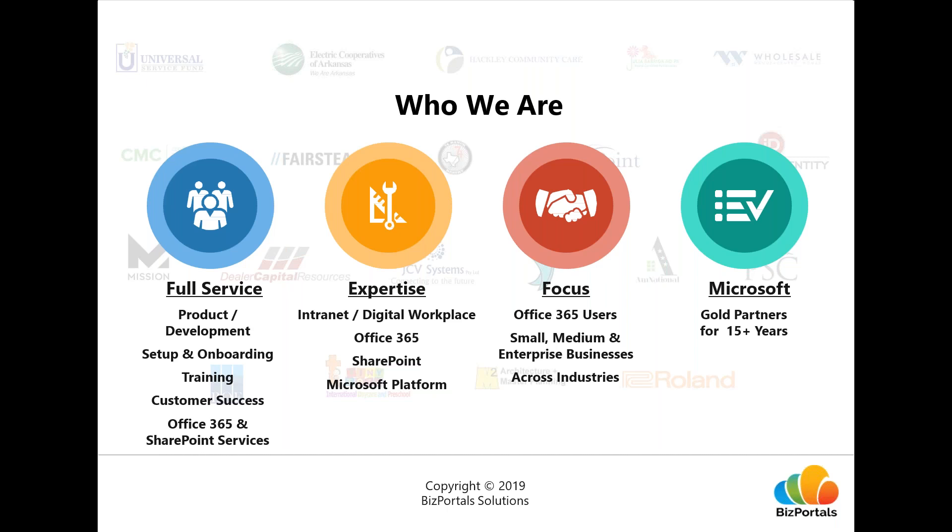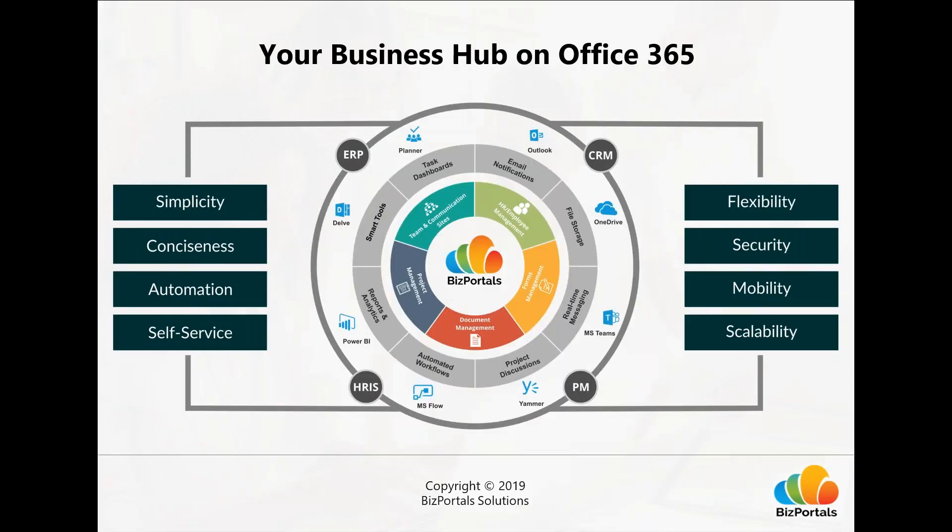We have over 15 years of experience developing intranet and digital workplace solutions on SharePoint and Office 365. We help businesses of all sizes — small to large — and across industries including financial services, healthcare, IT, nonprofits, and educational institutions, as we can customize our solution to meet industry-specific needs. We have also been Microsoft Gold Partners for over 15 years.